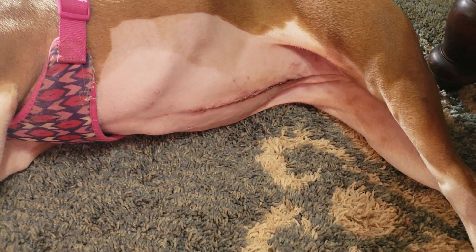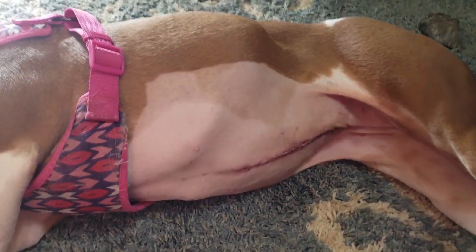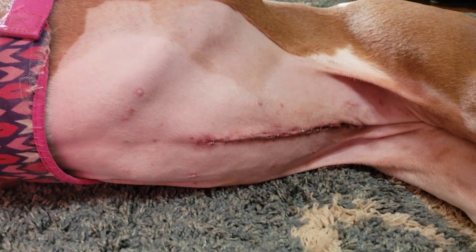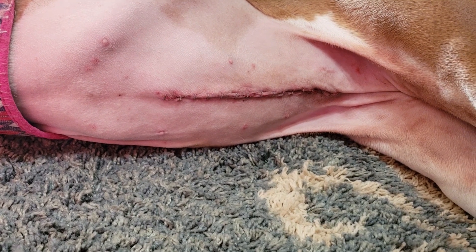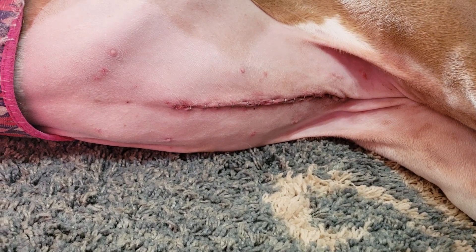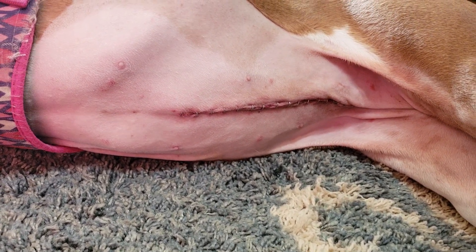And here is a shot of her surgical site — it is pretty darn big. Just thought I would show you that too. Say bye, Bella!